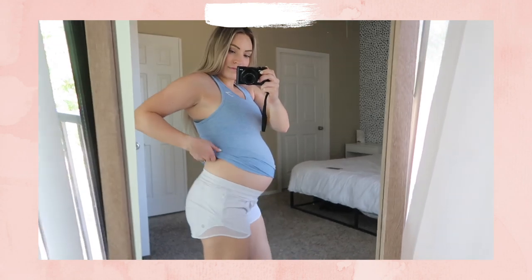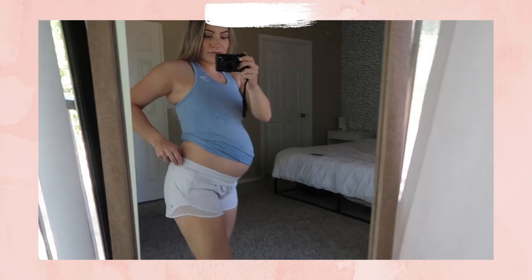Last but not least are the Lululemon Hotty Hot shorts — I think these are the four-inch ones. I'm still able to wear these all the time. They are a little tight around my thighs but for the most part they fit great. I also have another pair from Forever 21. I've just been loving shorts with a tank — it's Arizona, it's hot. But if you want cheap shorts, go to Walmart; they might even fit after pregnancy too.